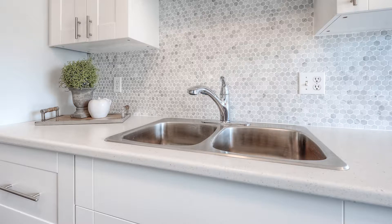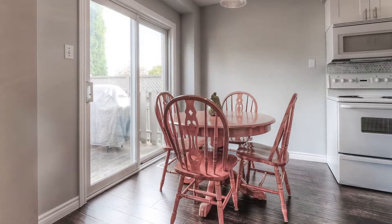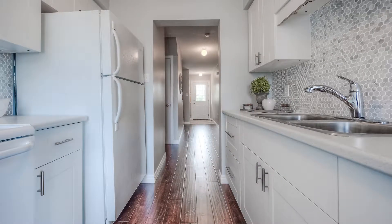Inside, the main floor comes into view with bright neutral colors in play. There's a separate dining room and living room. The sliding door to the deck is a nice extra.